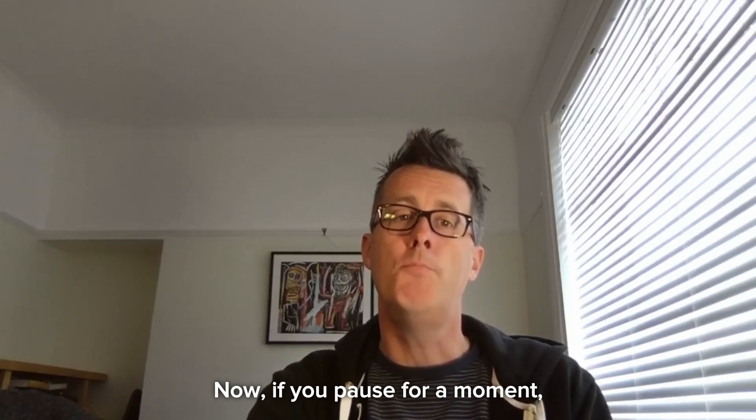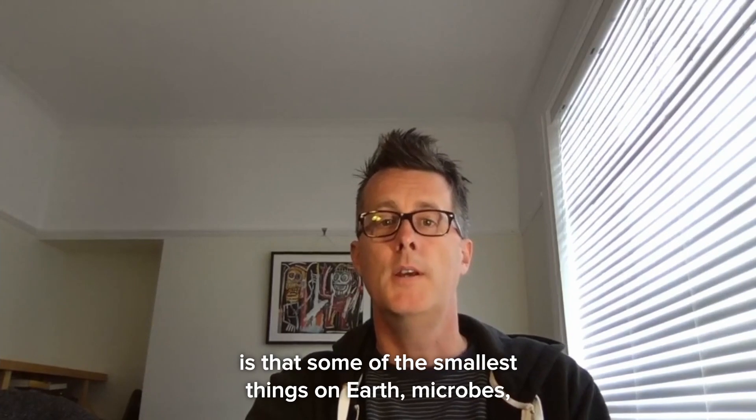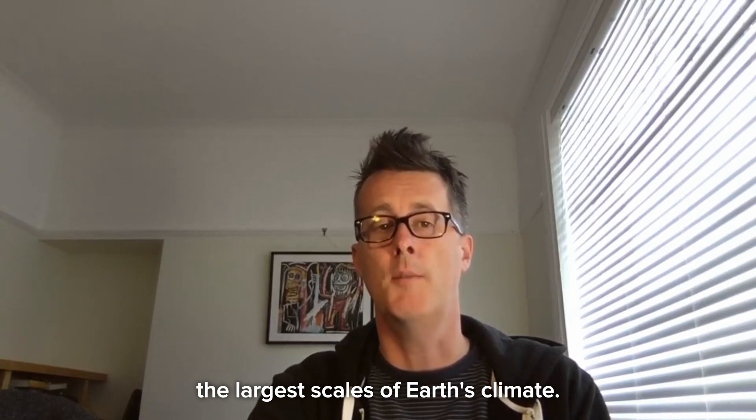If you pause for a moment, you'll realize that what I've just described is that some of the smallest things on Earth — microbes — have the ability to influence the larger scales of Earth's climate.